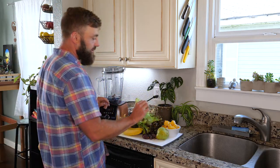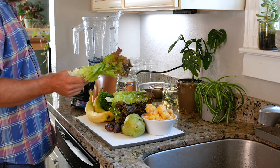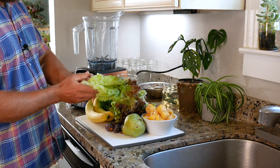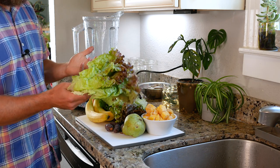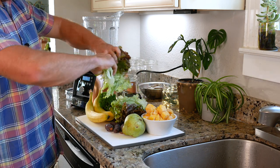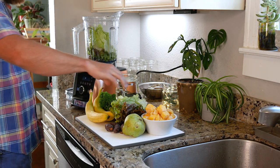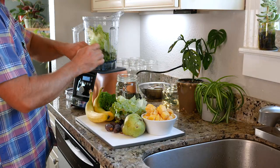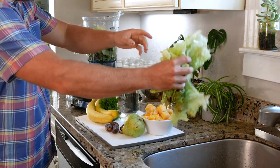Today's smoothie — we have blended through all of our baby greens, so we are now switching to red leaf lettuce. Some people would never think to use that in a smoothie, but it's quite delicious and it's quite nutritious.